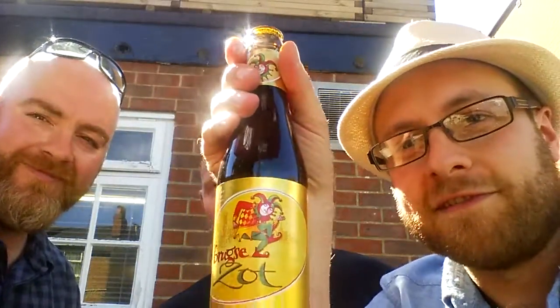And it is Bruges Zot. I'm here with Tim Lloyd, Mrs. Tim Lloyd, who has been here before, and Mr. Neil Goddard, who is a new entrant to the infamous beer reviews.